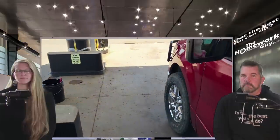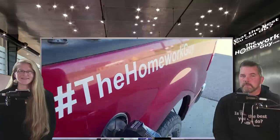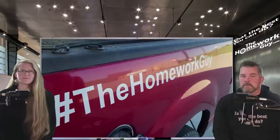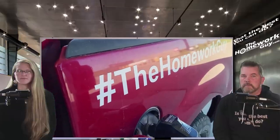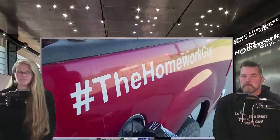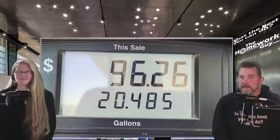Alright, so this vehicle we're doing the fuel test with today is a 2007 Ford F-150 — the official Homework Guy truck. I actually enjoy the F-150 myself. This has been a great runner for us. I know sometimes people ding on the year, 2007, saying the years just before or just after had some engine troubles. We've had no trouble with this whatsoever, but have maintained it very well. Kept the oil changed. Alright, so the tank is filled up. We were able to squeeze in 20.485 gallons. Highway robbery in action — 96 bucks.